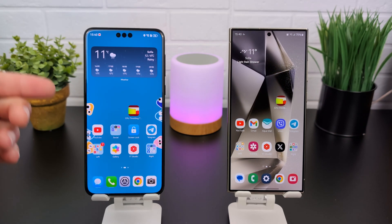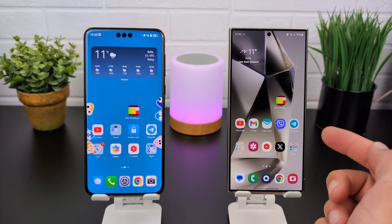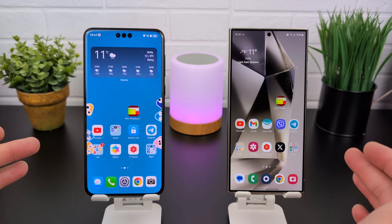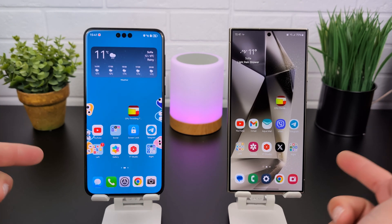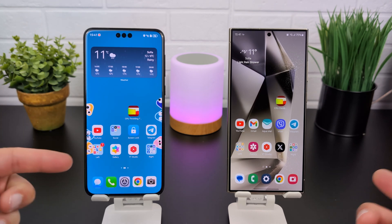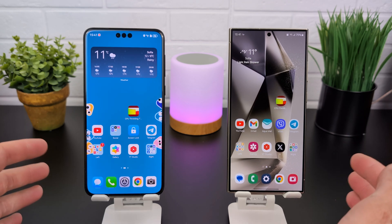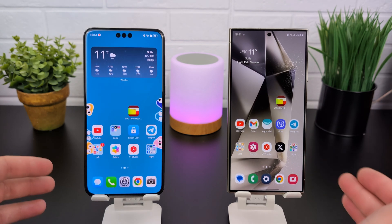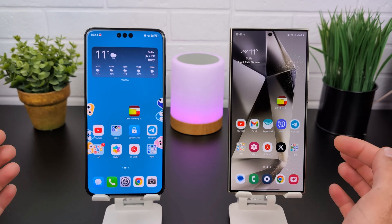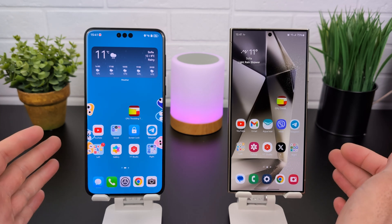Hi everyone, it's Miros. On the table we have the Huawei Mate 60 Pro and the Samsung Galaxy S24 Ultra. Today we will push everything from these devices, mostly their CPUs — the Kirin 9000S here and the Snapdragon 8 Gen 3 here. We already know that the Snapdragon is more powerful than the Kirin 9000S.